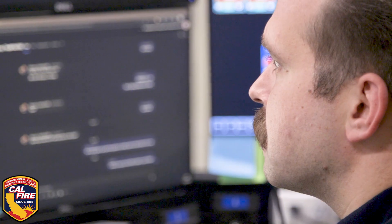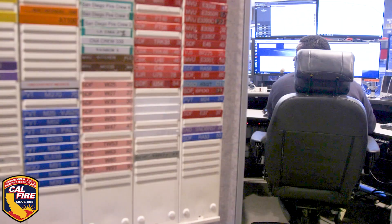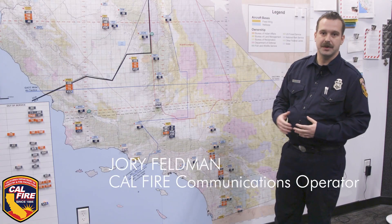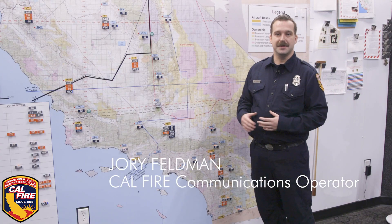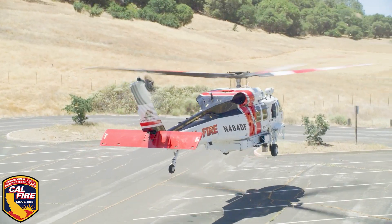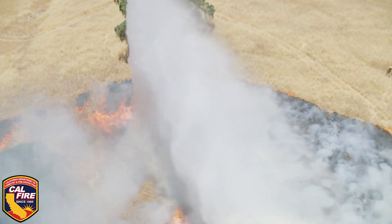My name is Joey Feldman. I'm a communication operator here in the OCC. The whole goal of the OCC is to support our local units. The tanker bases and the helibases are strategically located throughout the state. The most important thing here is making sure that we get aircraft off the ground as soon as possible utilizing the closest resource concept.